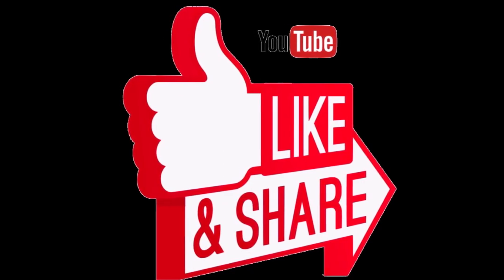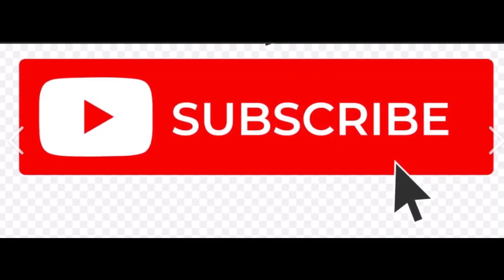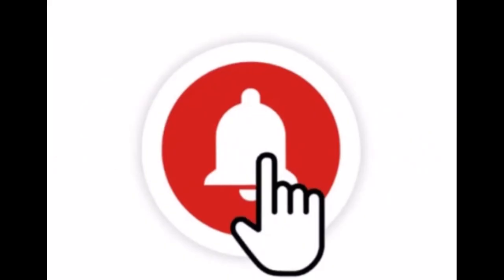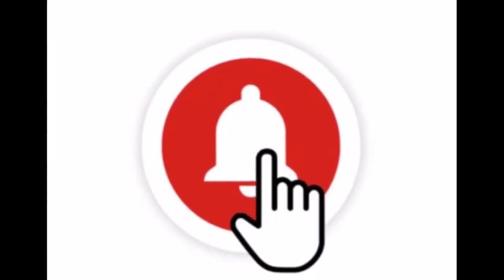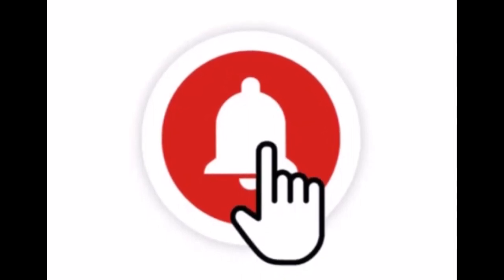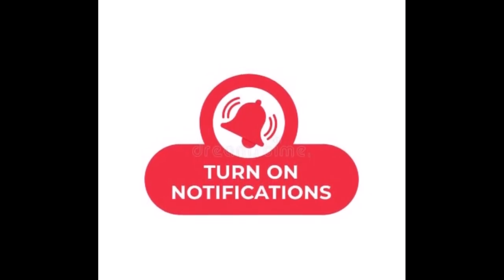If you enjoyed this video, I would greatly appreciate it if you would give me a like, comment below, share with others, subscribe to my channel, and click the notification bell to be alerted every time I upload a new video. Please come back to see the next one — until then, bye for now and be blessed.